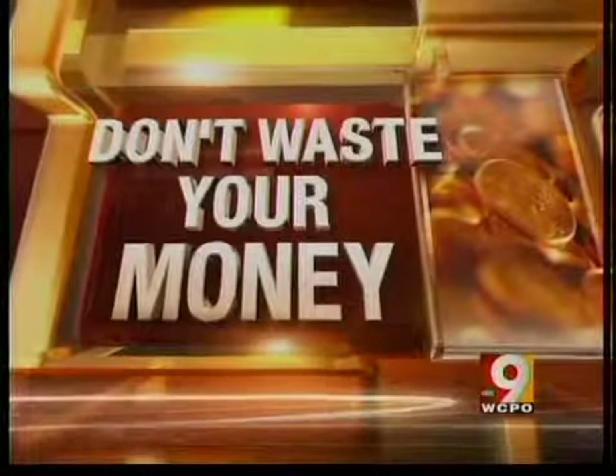Automakers are doing everything they can these days to boost gas mileage. One of the newest trends for doing that: eliminating the spare tire. But Consumer Reporter John Mattaree says not having a spare could cost you more than just the price of a tire.